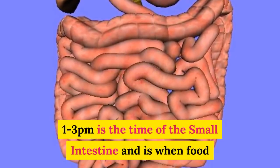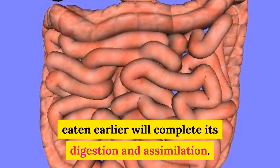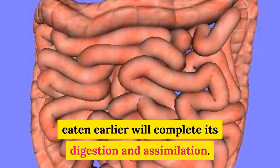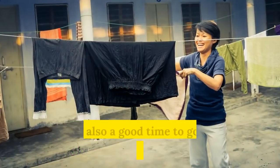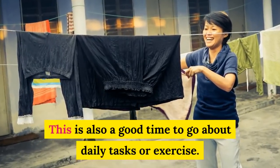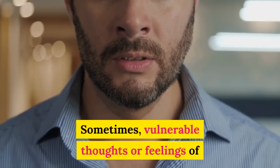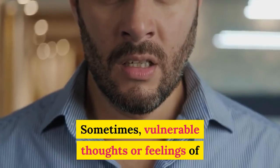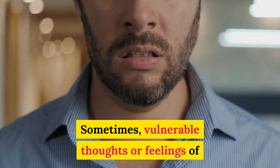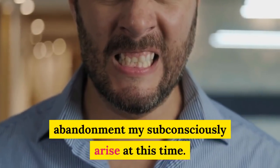1 to 3 p.m. is the time of the small intestine and is when food eaten earlier will complete its digestion and assimilation. This is also a good time to go about daily tasks or exercise. Sometimes vulnerable thoughts or feelings of abandonment may subconsciously arise at this time.